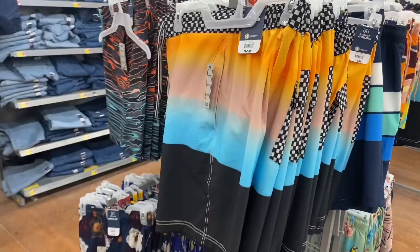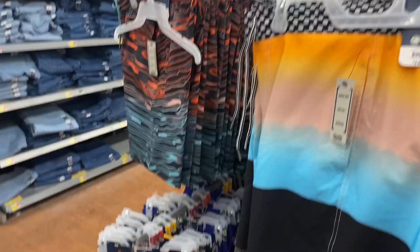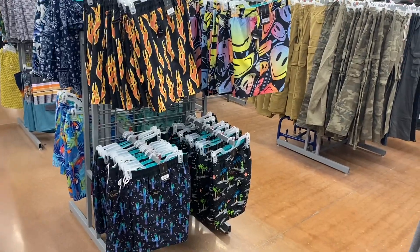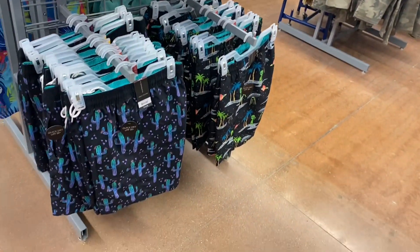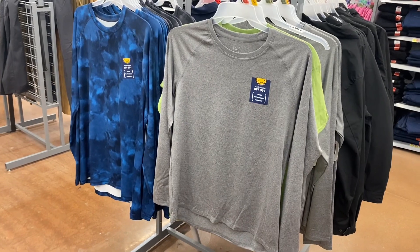They're $14.98. So far I'm only seeing the George brand. They have that print and then a floral print down here. Now I'm finding another brand — they have No Boundaries, also $14.98. They have smiley faces, beach scene, and cactuses.